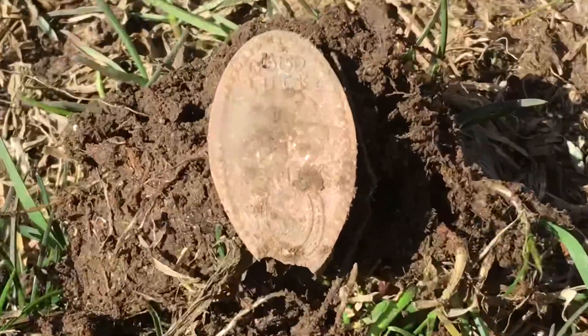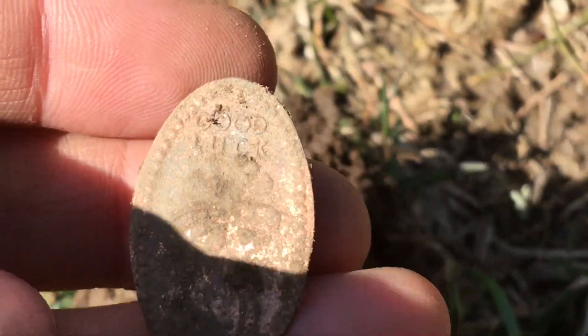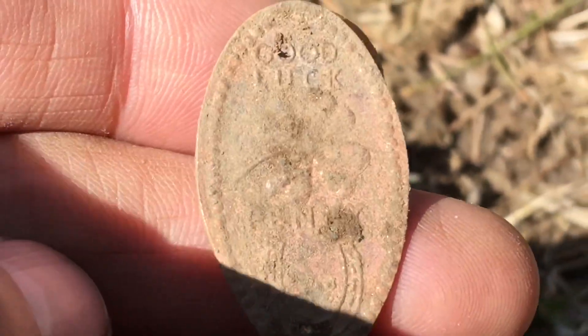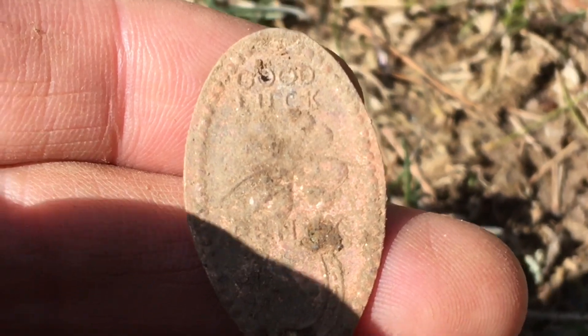Hey diggers, I just dug that one flattened penny and I got another one. This one looks like it's zinc. It says the same thing - 'good luck' - with a four-leaf clover and horseshoe. You just can't see it because it's all starting to get eaten away since it's zinc. It was actually probably like two feet down from the first one.